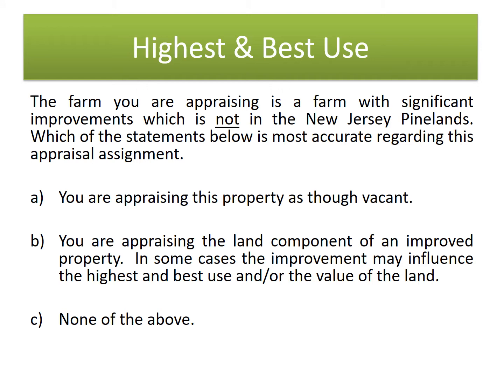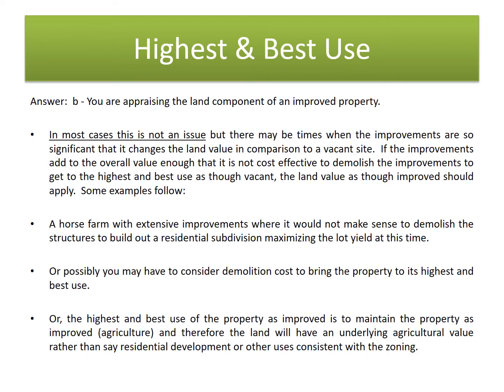First question. The farm you are appraising has significant improvements and is not in the New Jersey Pinelands. Which statement is most accurate regarding this appraisal assignment? The answer is B: you are appraising the land component of an improved property. The important concept here is that the improvements on the property can affect the highest and best use of the land.